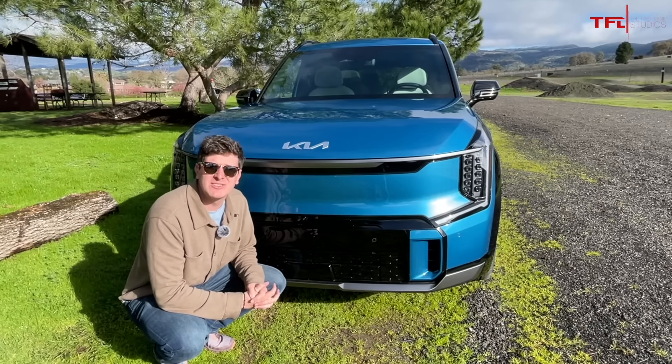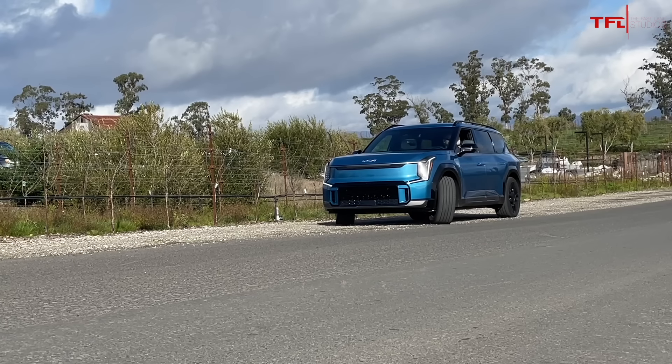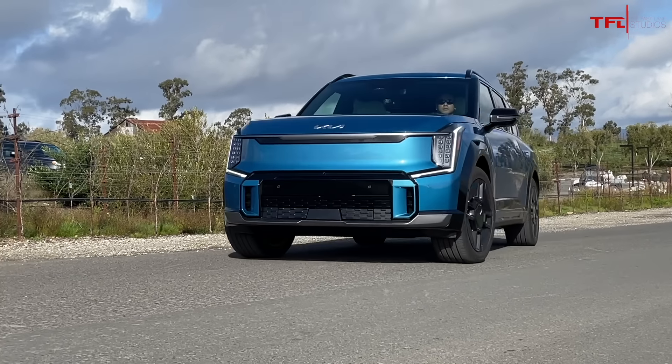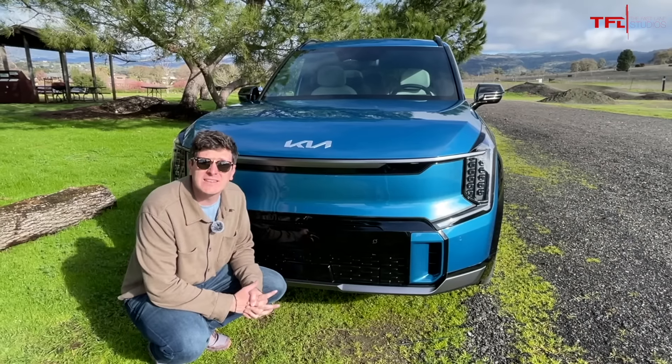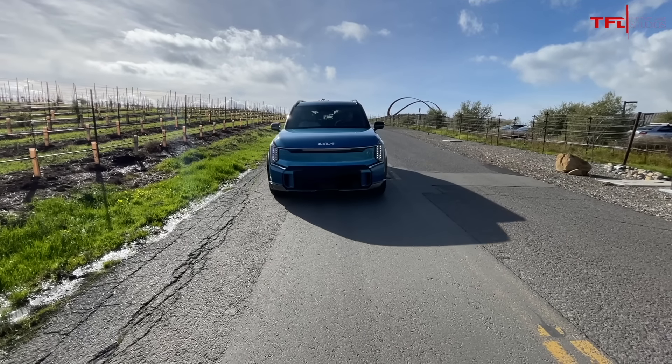My last miss really comes down to the fact that this vehicle doesn't qualify for that $7,500 tax credit. It's not manufactured here in the US, at least currently. Now of course if you lease it, you can get some of that credit back, which is fantastic. And there are local and state incentives, but unfortunately it doesn't qualify for the full $7,500 back.